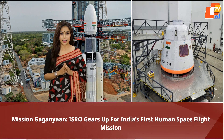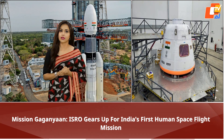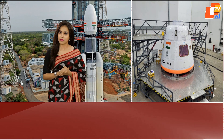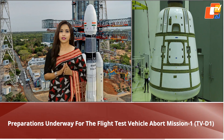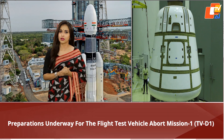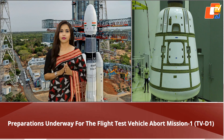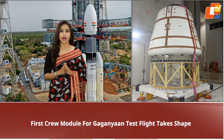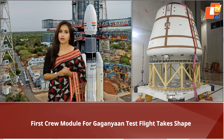The cabin will house three seats for astronauts, along with a lighting system and two display screens to monitor various parameters inside the cabin. One of the significant features of the Gaganyaan cabin will be its camera sensors, which will track oxygen and carbon dioxide levels, ensuring the safety and well-being of the astronauts during their mission. The mission is expected to have internet facilities, cameras throughout the cabin, and two TV monitors to keep astronauts connected and informed.